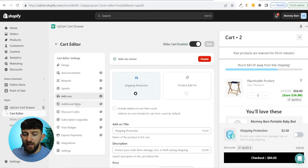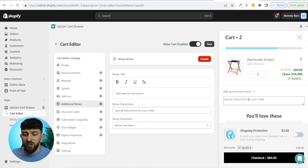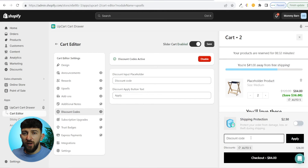There are a few other modules to show you. Under additional notes, you can enable customers to add notes to the cart before checkout — useful if you have personalized items. I don't think it's essential, so I'm disabling it. The discount codes module allows customers to add a discount code directly in the cart before going to checkout. This is a great way for customers to see how much their order will cost beforehand, speeding up the process of getting them to checkout and making a purchase. I recommend keeping this on.